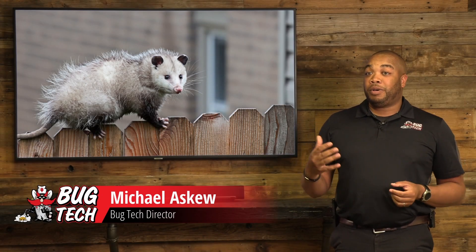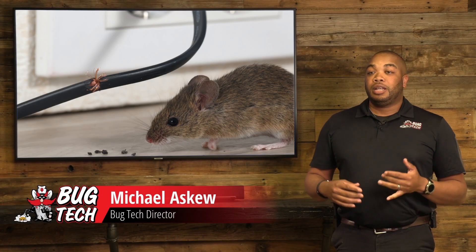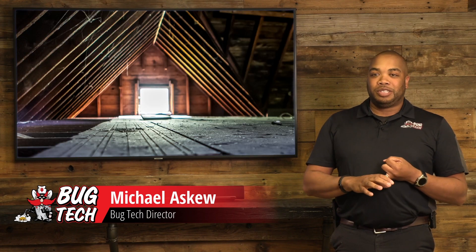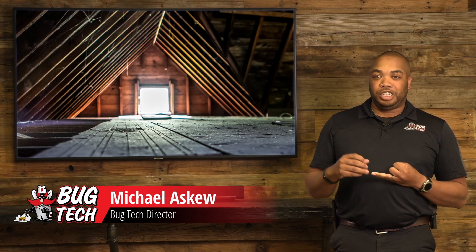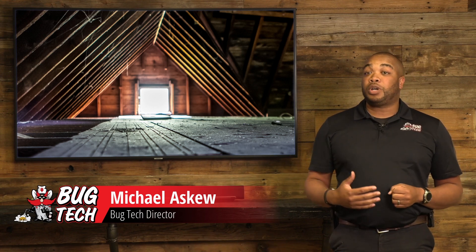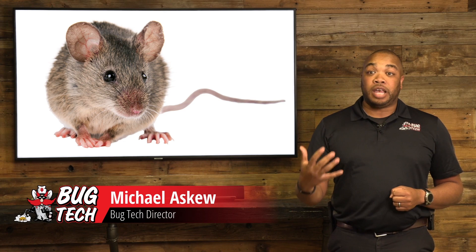Signs that you might have a rodent or a small animal in your home are gnaw marks — they're chewing on things. Sounds that you might hear in the attic: scratching, chewing, different things like that. Also their droppings — their droppings are a big sign for us.